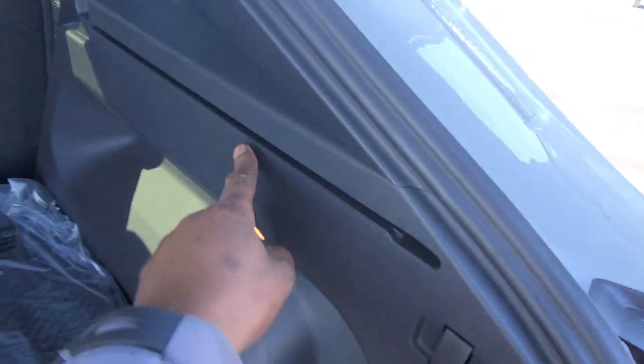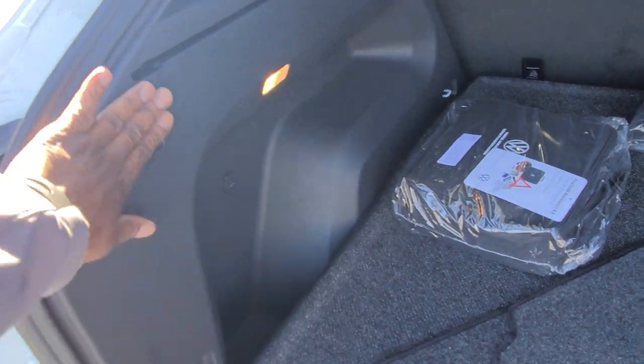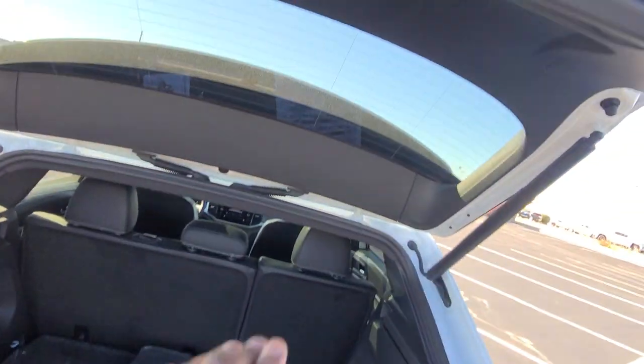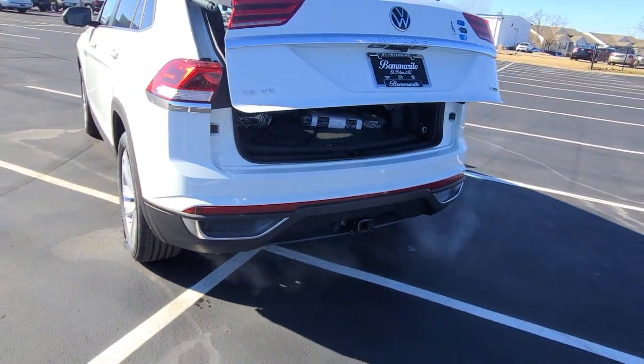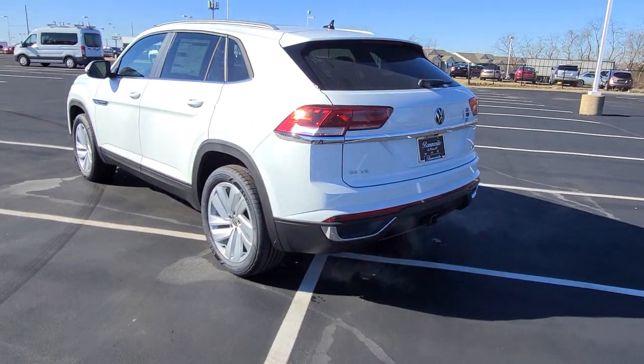There's a spot here for an optional cargo cover or privacy cover. Trunk lights are on either side, and there are bag hooks on both sides along with a 12-volt charger port. The power liftgate button is right here. There's a look at those dual exhaust tips on the back — they're faux exhaust tips, but they add to the look of the car.